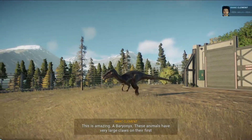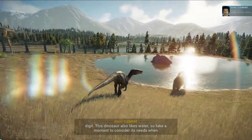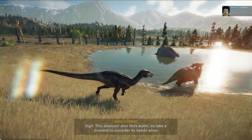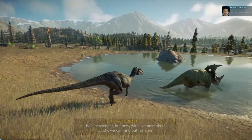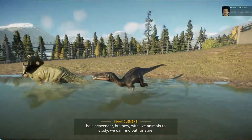This is amazing, a Baryonyx. These animals have very large claws on their first digit. This dinosaur also likes water, so take a moment to consider its needs when planning out a suitable habitat for it. The Baryonyx was originally thought to be a scavenger, but now, with live animals to study, you can find out for sure.